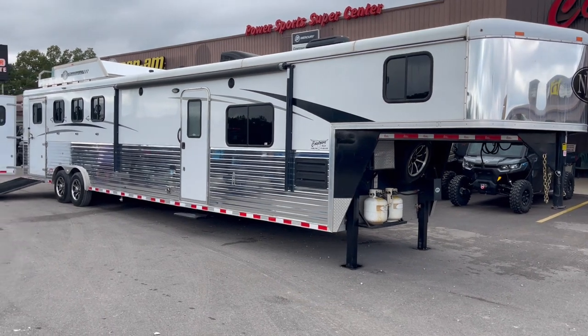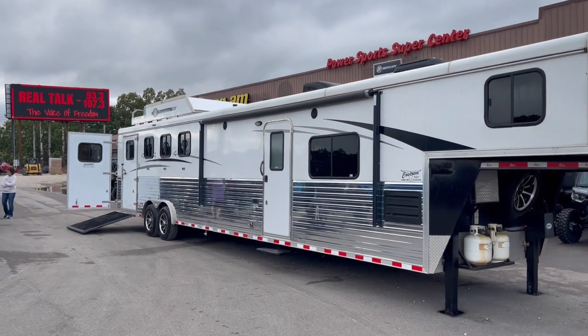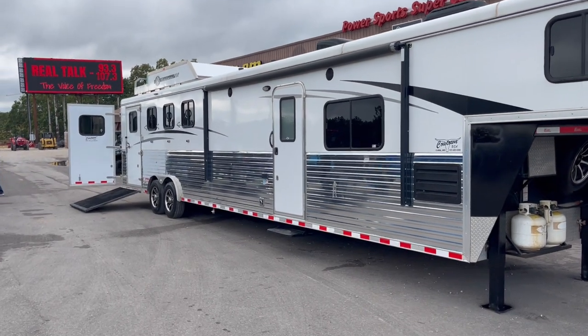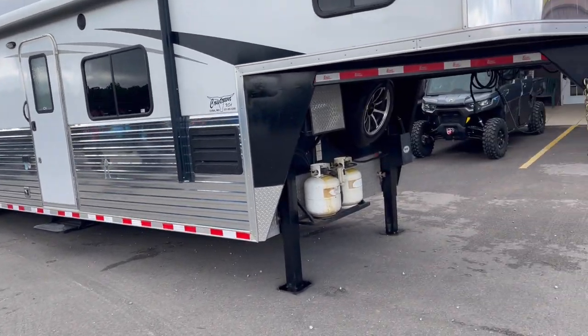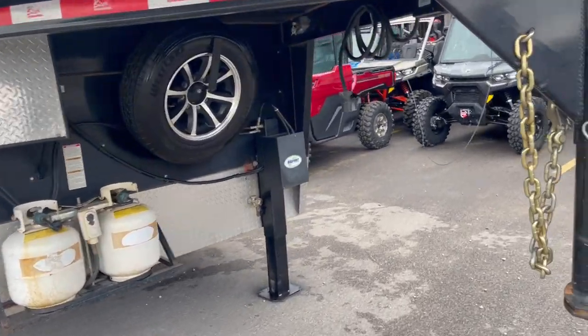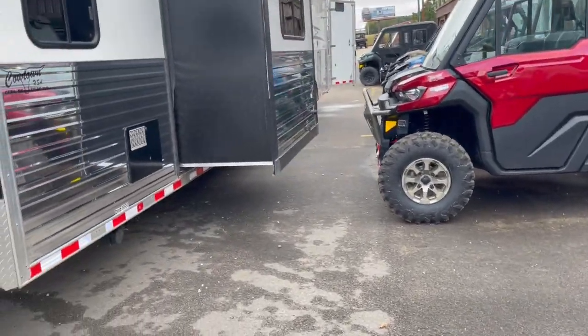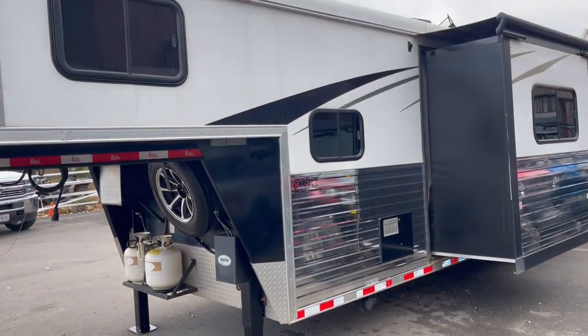We've got armor plated from front to back. Got a hay rack on top with a generator, operator side load, big rear tack, spare tire wheel, dual hydraulic jacks. Good, clean, nice use rate.